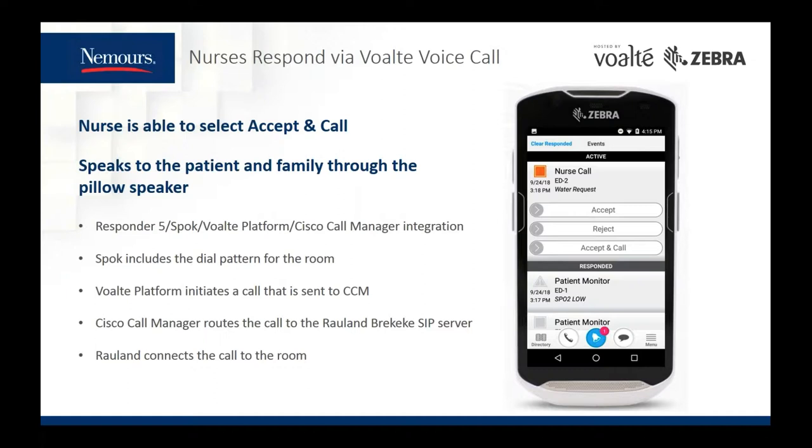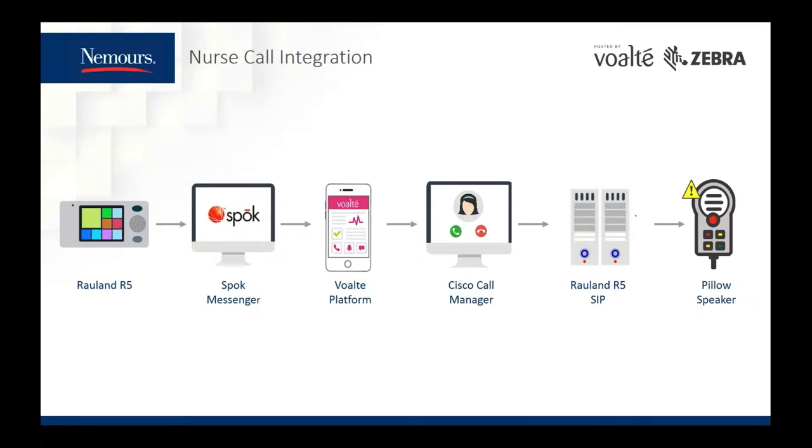The alert is initiated from the nurse call device. That alert from Responder 5 goes into Spoke and includes the dial pattern for that room, and via Spoke is sent to the appropriate care team member on their Volt device. When accept and call is selected, the alert still contains that dial pattern which is sent to our Cisco Call Manager. The Cisco Call Manager recognizes the prefix and sends it to the Roland SIP server. The SIP server chops off that prefix, identifies the room, and connects the call to the devices in the room. From the Volt phone, it sounds like a regular telephone call, but in the room it's an intercom conversation.